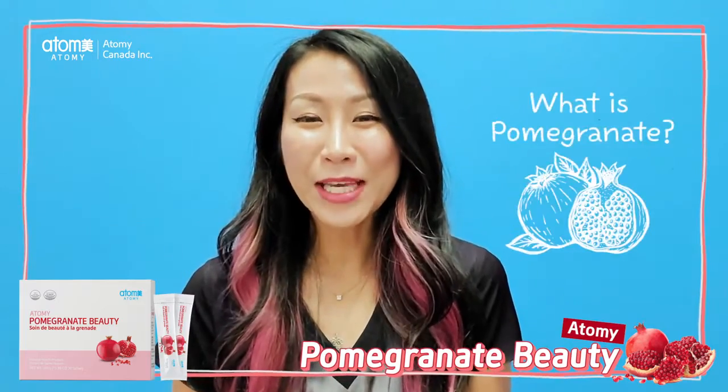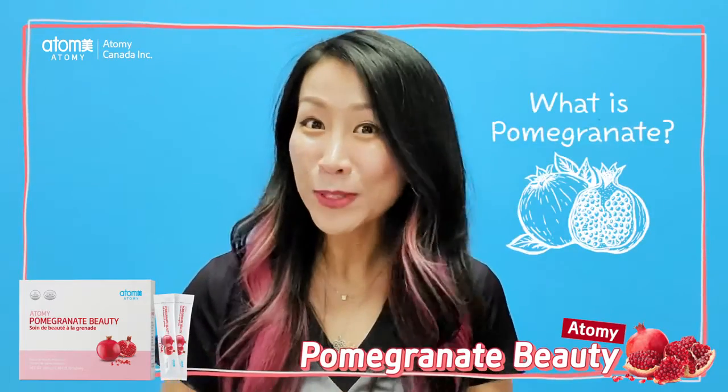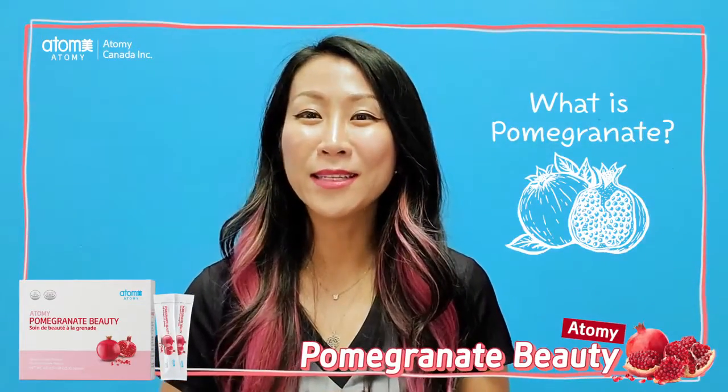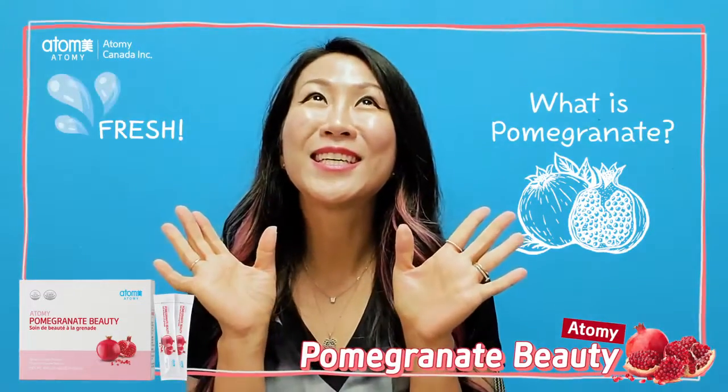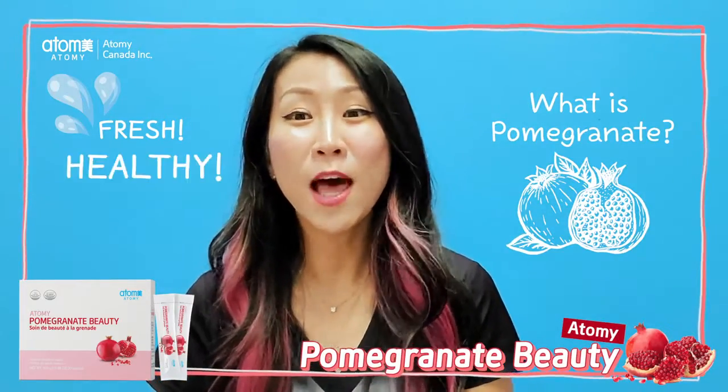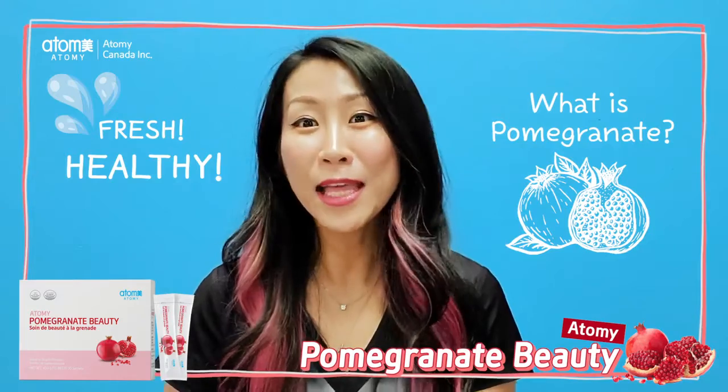What is pomegranate? Pomegranate is a fruit, a red fruit with a nice color. Pomegranate is one of the most healthiest fruits on the planet.